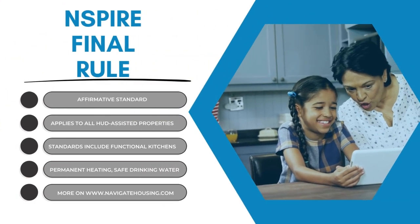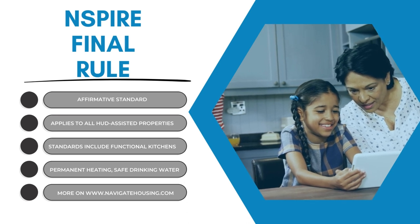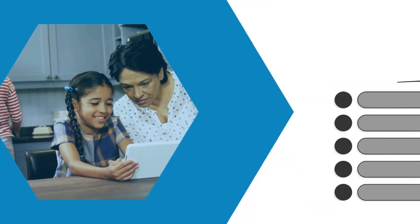Number three: new affirmative requirements. HUD has developed an affirmative standard that applies to all units participating in HUD's rental assistance program.